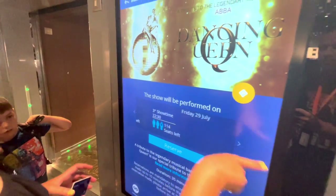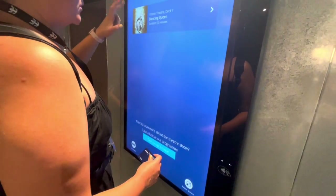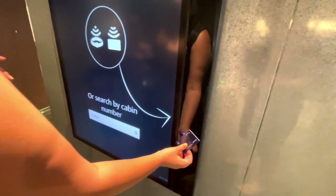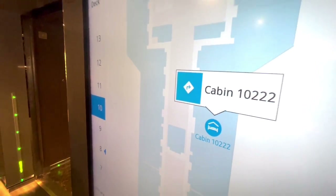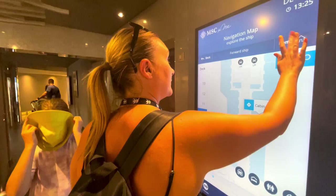You can also find your cabin if you forget where it is — scan your card and it will show you. So we are staying in cabin 10222. Thank you very much, Rachel. Hope you have a good cruise!